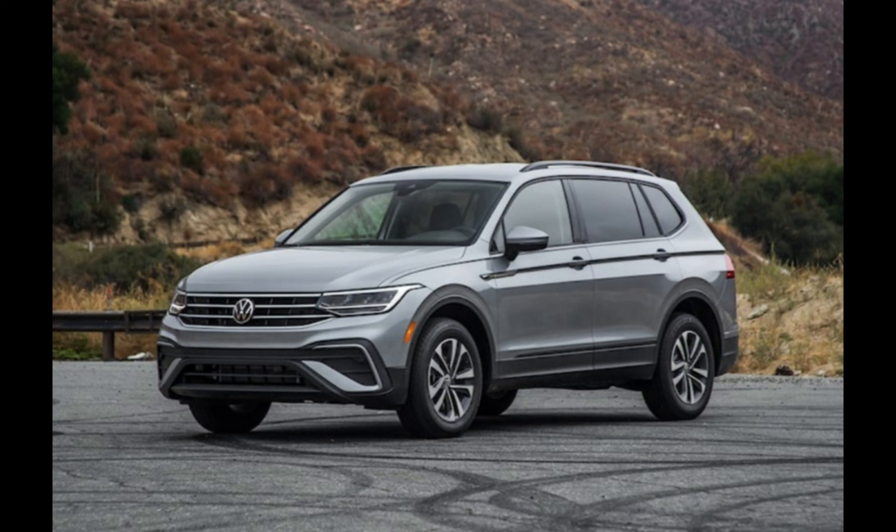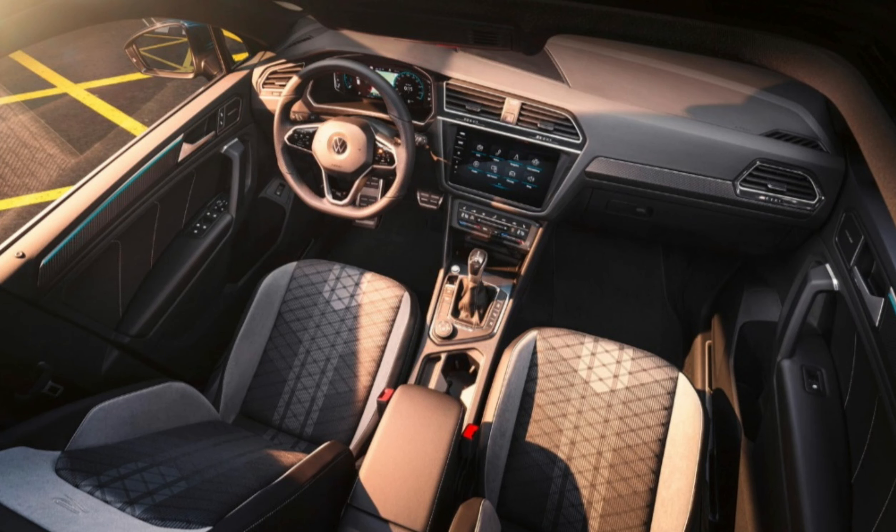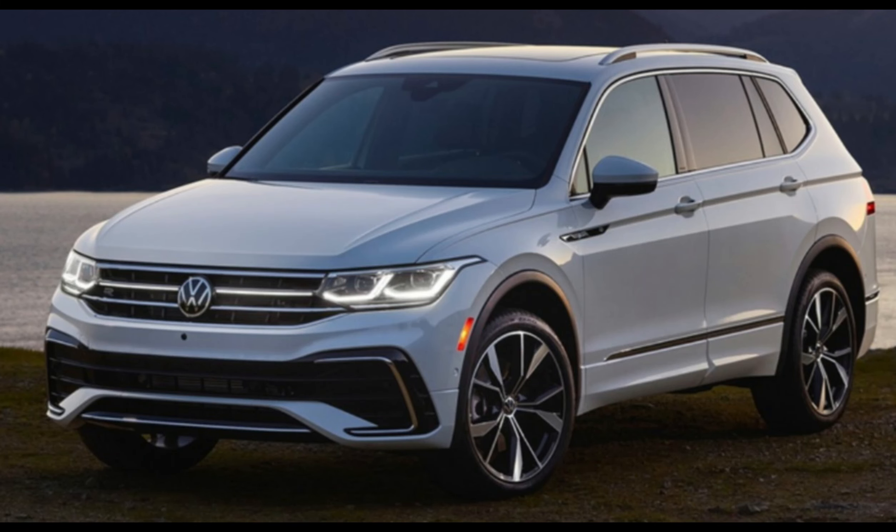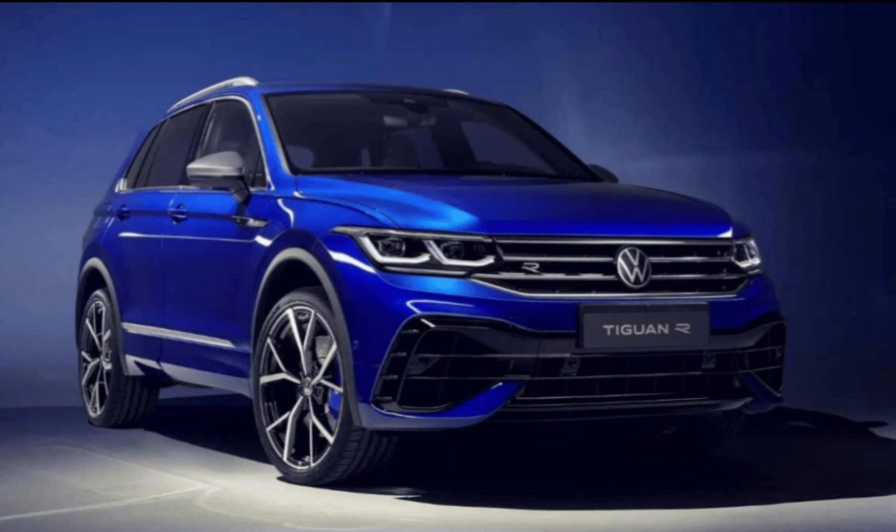Discounting the Tiguan R and the plug-in hybrid model, the Tiguan is available in a range of trim grades, including Life, Active, Elegance and R-Line variants. As well as offering more goodies inside, each grade is clearly distinguished by a different exterior finish, so you can tell them apart on the school run.